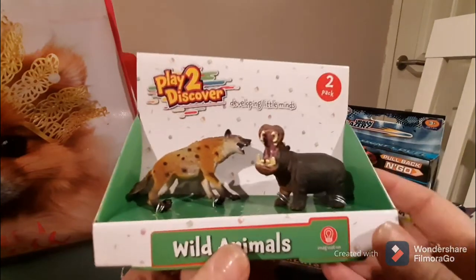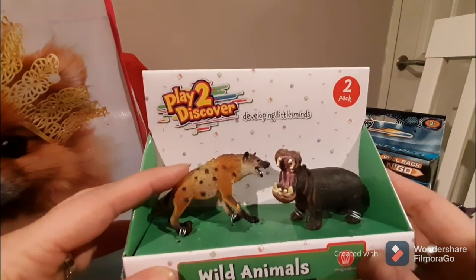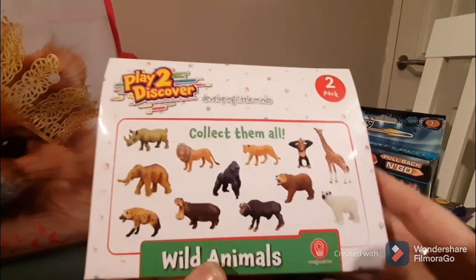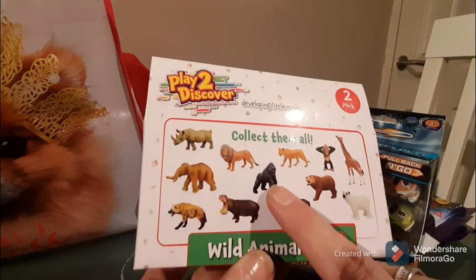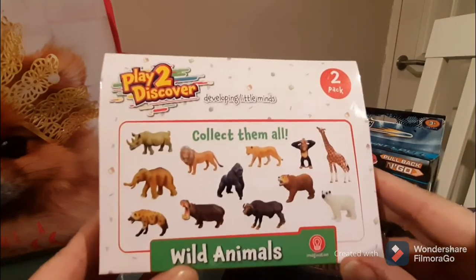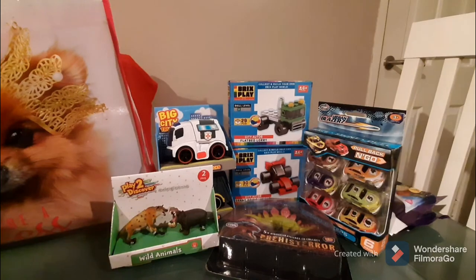Poundland also has these 'Play to Discover, Develop Little Minds' two-packs of wild animals. They're super sturdy — we have a hippo and what might be a hyena. My little nephew loves these. So far in the collection we have the polar bear, regular bear, lion, gorilla, and now these two, but we're still missing the elephant, giraffe, and a little monkey. At a pound, these are an awesome bargain if you have a kid who loves animals.